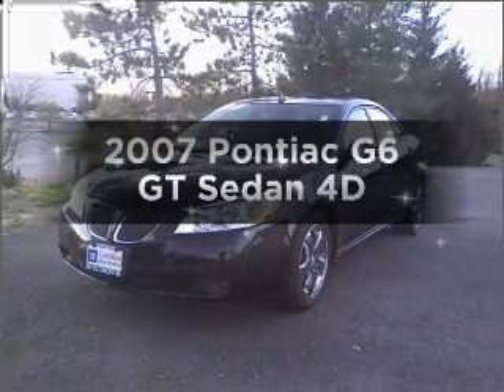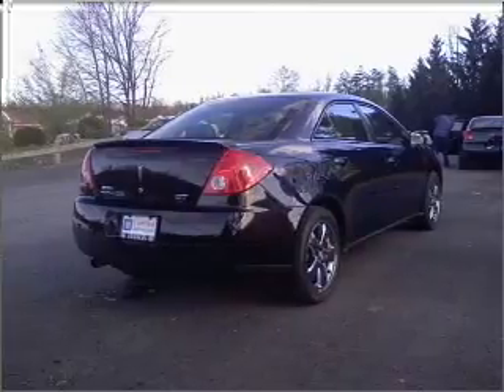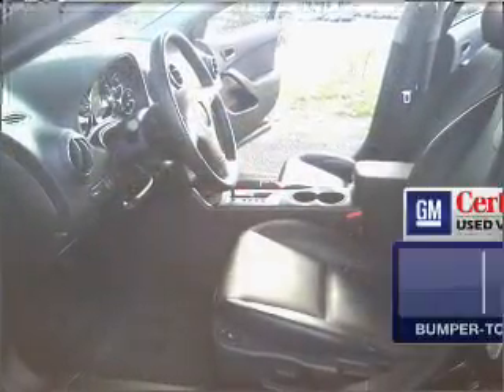Presenting the 2007 Pontiac G6. If you're looking for an automobile with great attributes, look no further. With a reliable engine that responds smoothly to its automatic transmission. In addition,